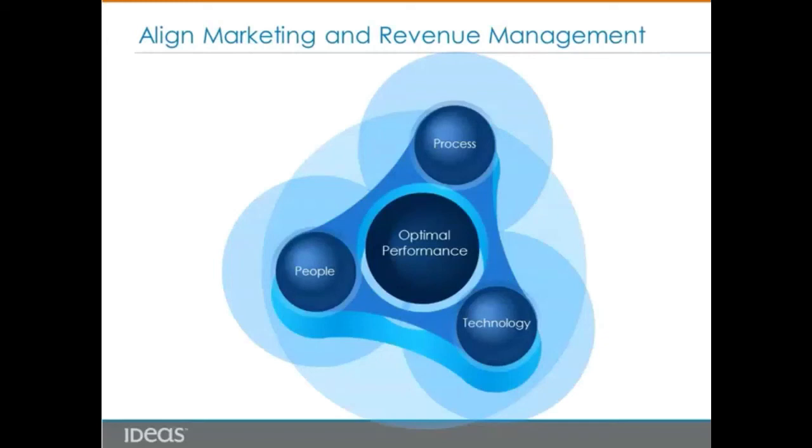First, people: we discuss organizational structure, KPIs for both departments, and how each department should understand the roles and responsibilities of the other. For process, a thoughtful process will help each department work better together, and a shared platform will help each team get the information they need to make better decisions.